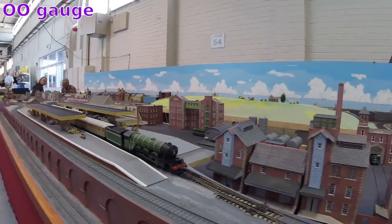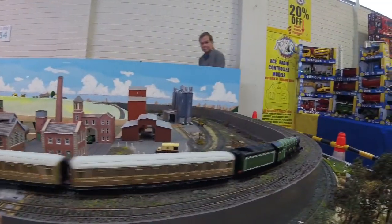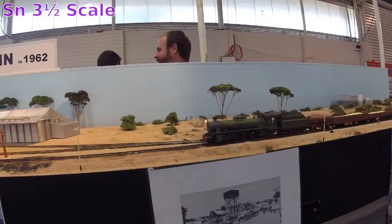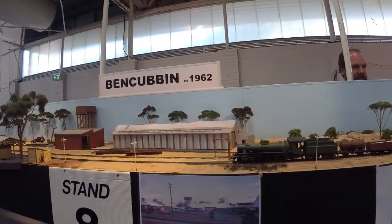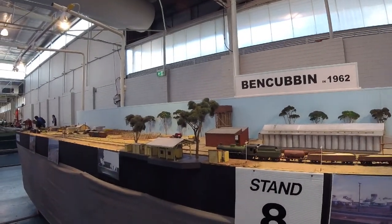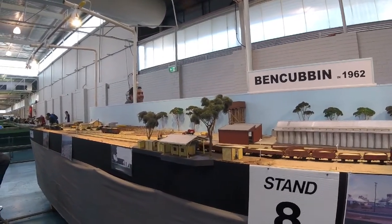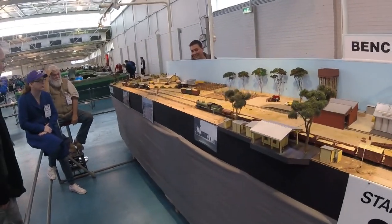Inside the hall, the first thing we came across was some OO gauge, which is sort of the standard stuff people have with their model railways. And there is a flying exhaust. Now this is SN 3.5 scale, which is basically using OO gauge track but rescaling everything above the track to make sense if you were in Western Australia. You imagine the rails are 3 foot 6 apart instead of 4 foot 8 and a half, which is large parts of the rest of the world.